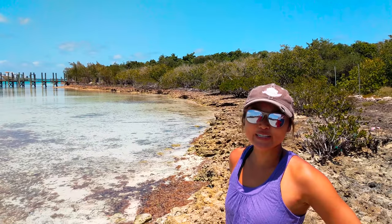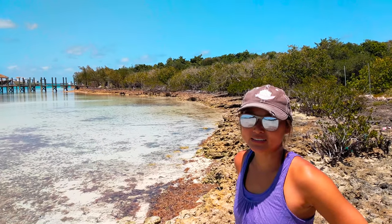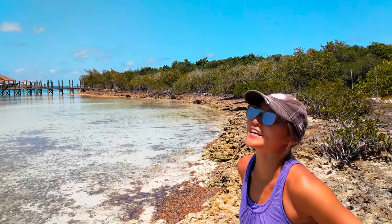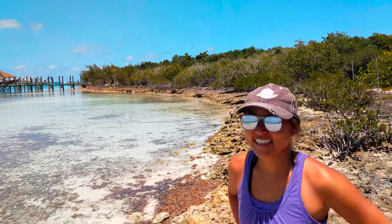Eleuthera's famous pink sand is made by microscopic coral pieces which are bright pink and get mixed into the sand by the relentless surf. We're close to the Devil's Backbone, which is apparently a really intricate reef that people hire local pilots to navigate their boat through.